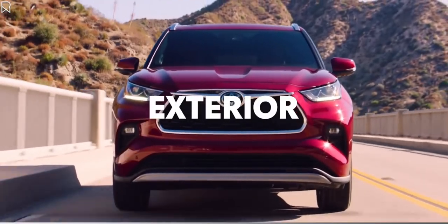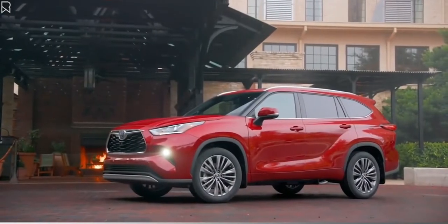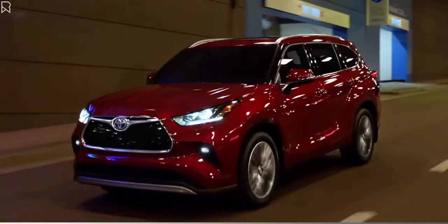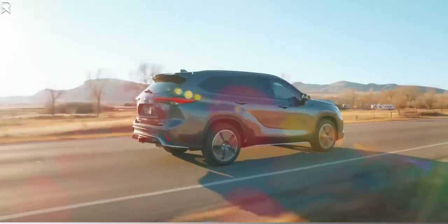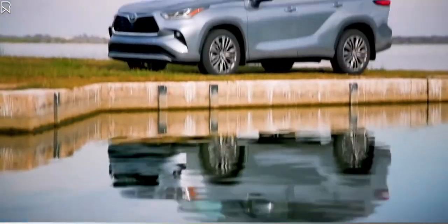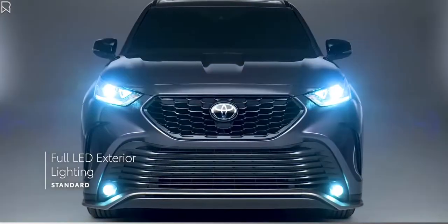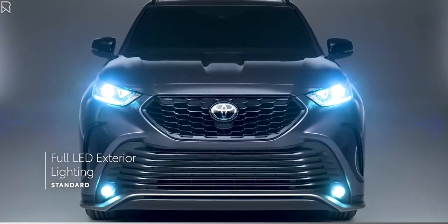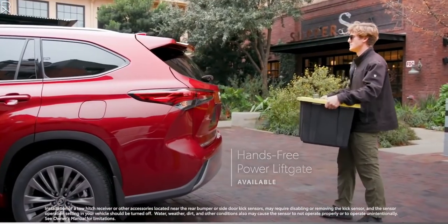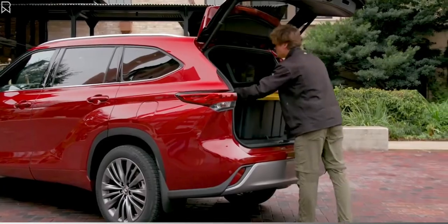Highlander's sculpted exterior offers an unmistakable design that conveys both power and sophistication. This organic styling makes a statement, whether it's pulling up to the restaurant for date night or cruising down the highway with your crew on a weekend trip. This exterior isn't just about looks, with Highlander also offering standard LED lighting on all grades, as well as an available hands-free power rear liftgate that enables cargo area access even with hands full of grocery bags or sports equipment.